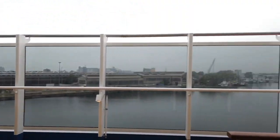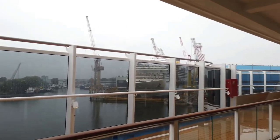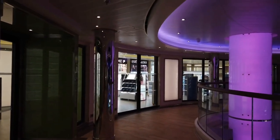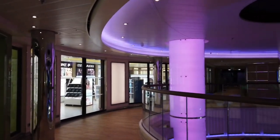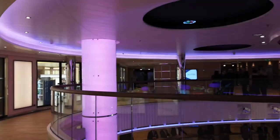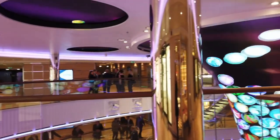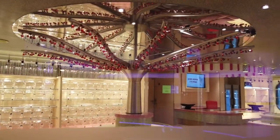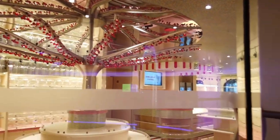That wraps up our tour of Carnival Panorama. Huge thanks to Victoria from the YouTube channel Cruise Passion — she's the one that shot all this video of the Carnival Panorama, and it was very nice of her to let me share it with you here on my channel. I'm putting links up on the screen right now to a couple of interesting cruise ship videos on Victoria's channel, Cruise Passion.